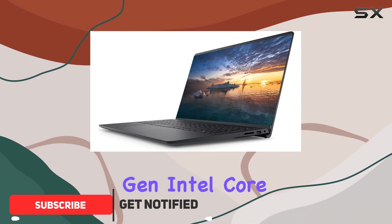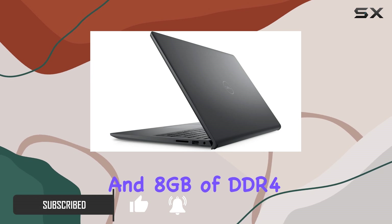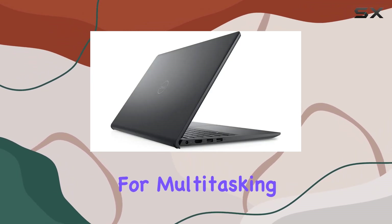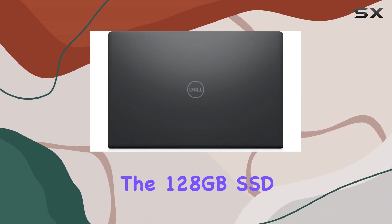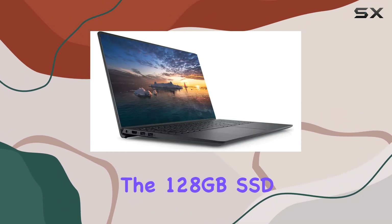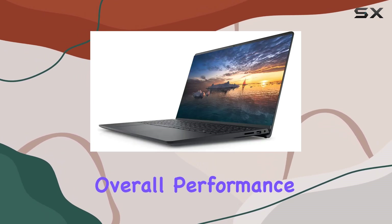Boasting the latest 11th Gen Intel Core i3-1115G4 processor and 8GB of DDR4 memory, this laptop is primed for multitasking, gaming, and handling demanding computing tasks with ease. The 128GB SSD ensures quick boot-up times and fast data access, enhancing overall performance.